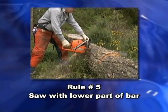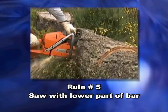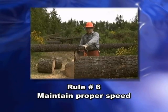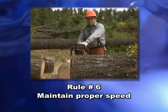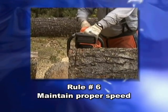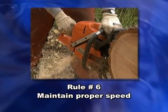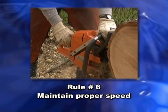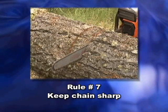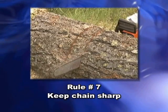Saw with the lower part of the bar near the dogs, not on the top near the nose. According to rule number five, pivot off the dogs. Number six reminds us to maintain a proper speed when making a cut — give the wood fiber a chance to react and release tension slowly, especially when dealing with blowdowns. And of course, keep the chain sharp and let the chain do the work. Rule seven says that there are very few things more dangerous than a dull chain.